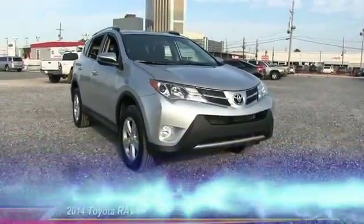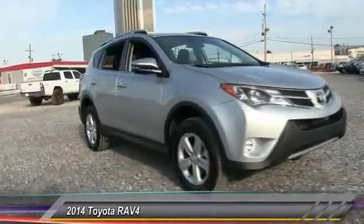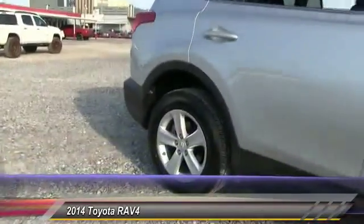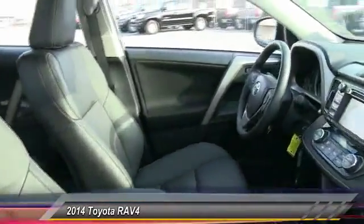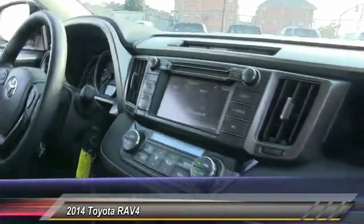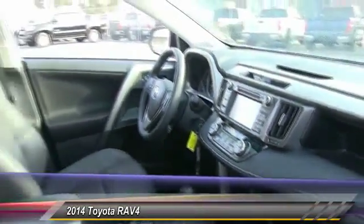The 2014 RAV4. The RAV4 is one of the most fuel-efficient SUVs in its class. Versatile and efficient, RAV4 mixes the comfort and drivability of a sedan with the benefits of an SUV. This highly evolved, well-packaged crossover SUV lets you have it all, and is priced below $30,000.